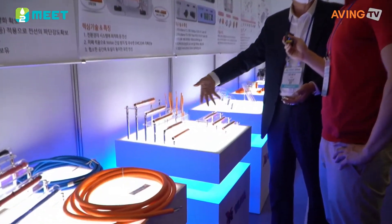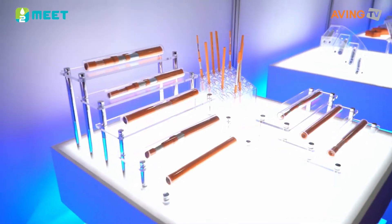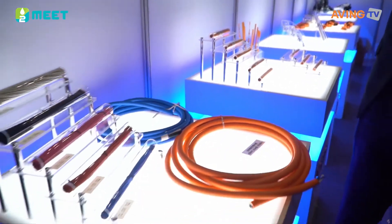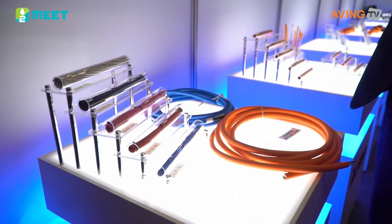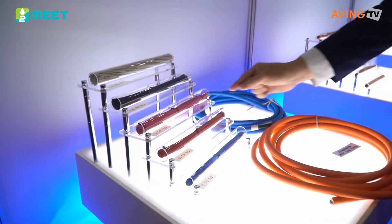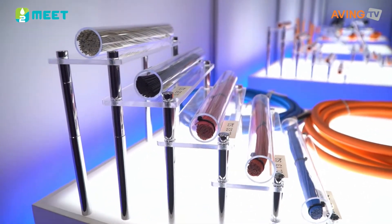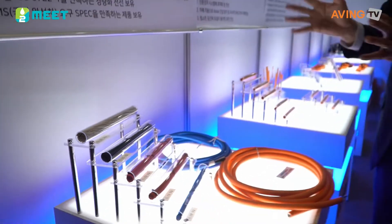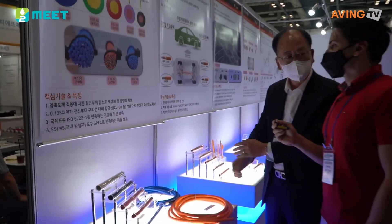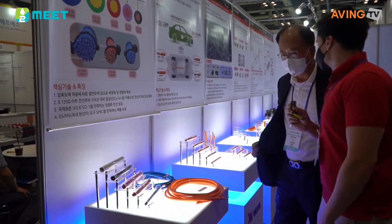This is the high-voltage cable. And these thin wires connected in here allow for fine wire for low-voltage as well. Thank you so much for showing this to us. Thank you.